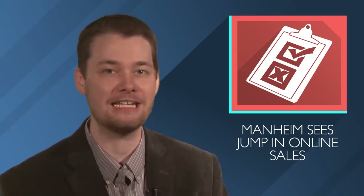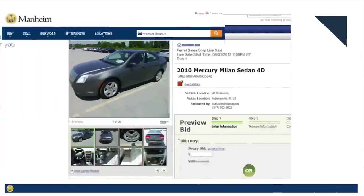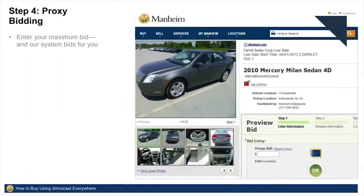Mannheim is the biggest auction house for used cars in the U.S., but more and more of its transactions are happening online, not on the auction lanes. Ward's Auto reports that during the first half of this year, 45% of the vehicles it sold were to a digital buyer. Mannheim saw double-digit growth in digital transactions, volume, and sales.